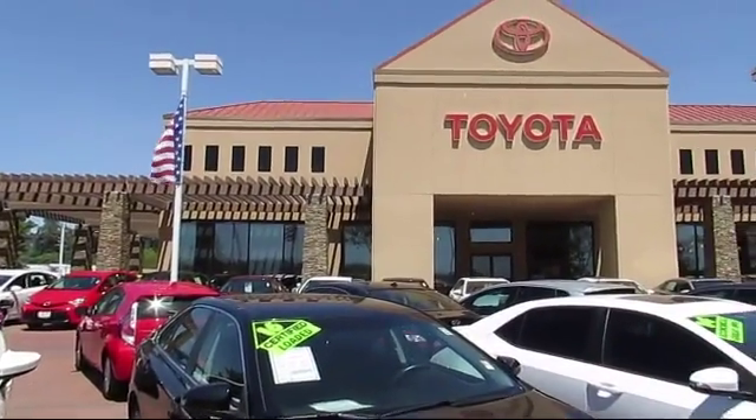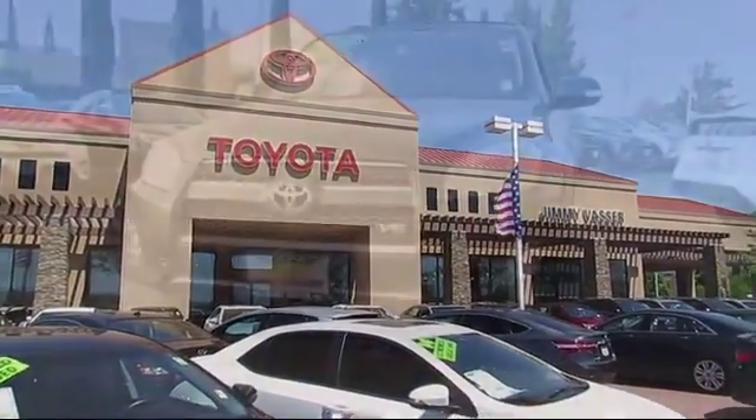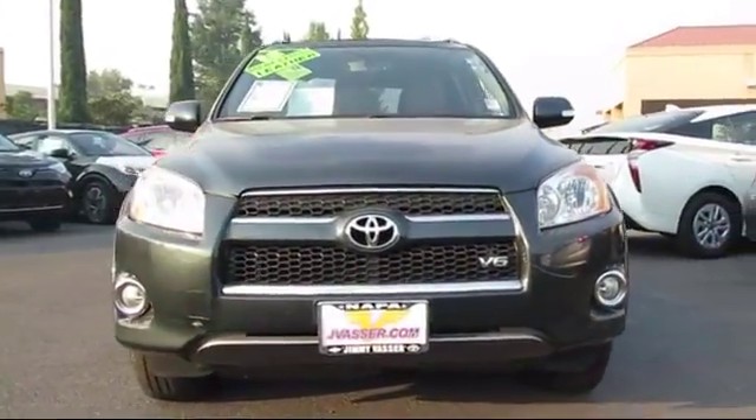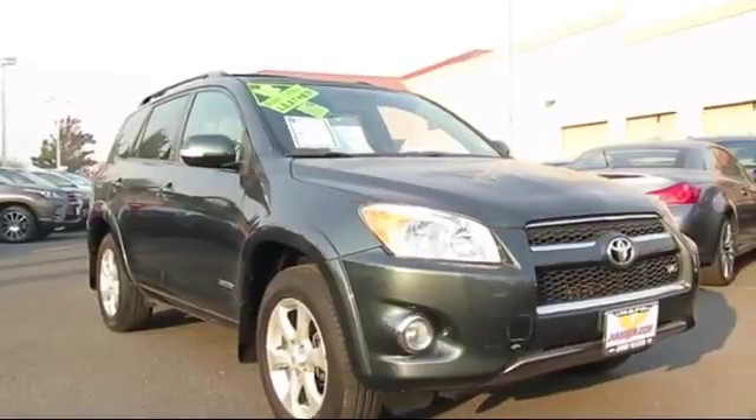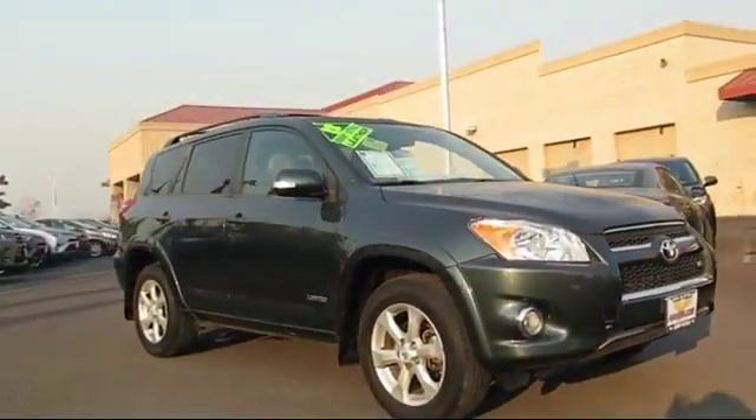Welcome to Jimmy Vassar Toyota, family owned since 1998. Here's a look at one of our great vehicles that comes equipped with roof rack, alloy wheels, steering wheel controls, and keyless entry.